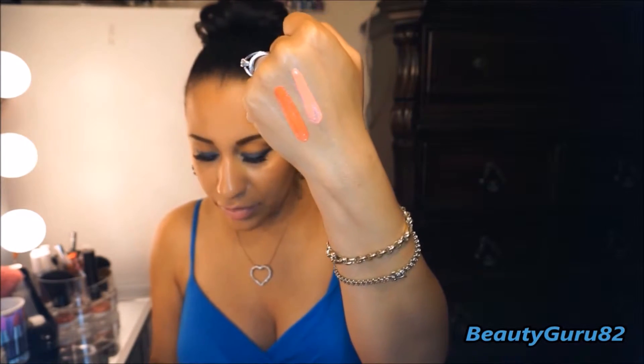Glazed lip paints — I'll just swatch two of them. This one is Tango and this one is Peony, and they are so pretty. These are very inexpensive — I got these at KateHouse.com and I believe they're $2.99 a piece. Very inexpensive and for the quality, it's great. I love these.